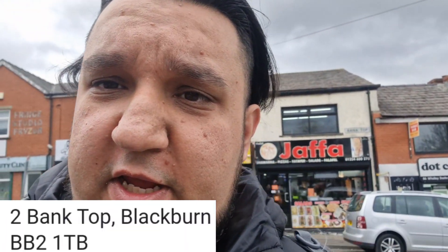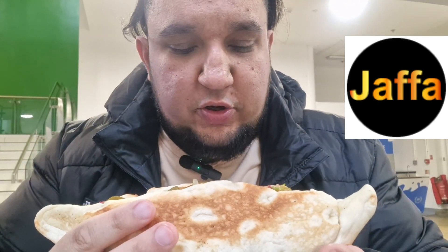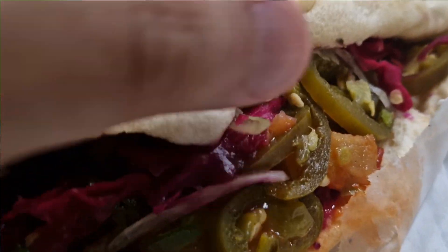Hello, welcome back to another food review. Today I went to Jaffa. I got the lamb shawarma as a sandwich — I think they use pitta bread, or maybe moon bread. There wasn't much space there, so I walked around to find somewhere to sit down and try it out. I'm actually in the mall right now. I heard it's quite good, so let's give this a go.